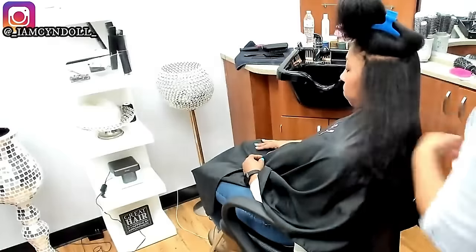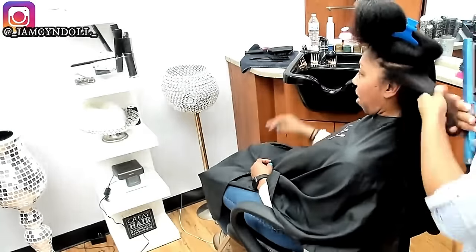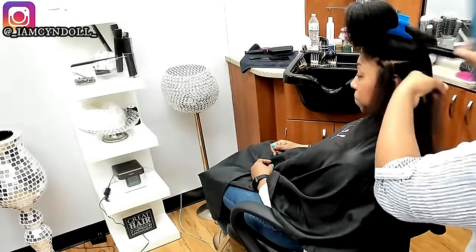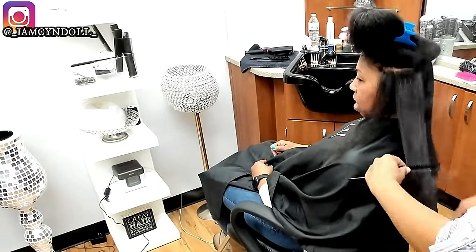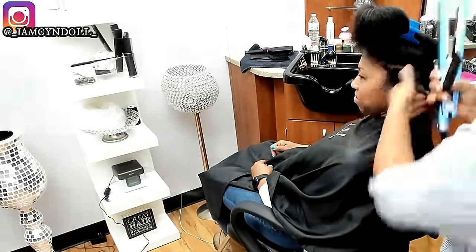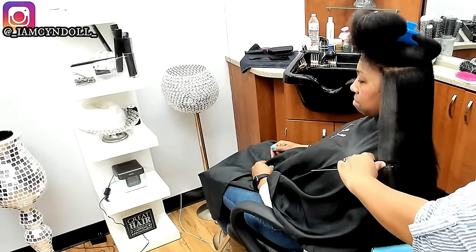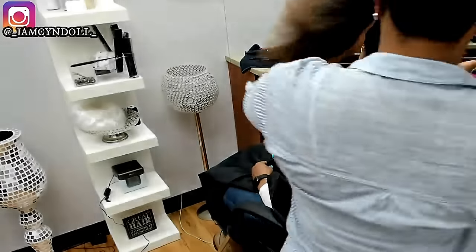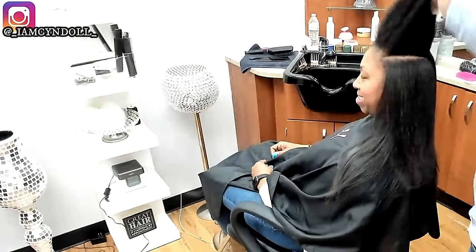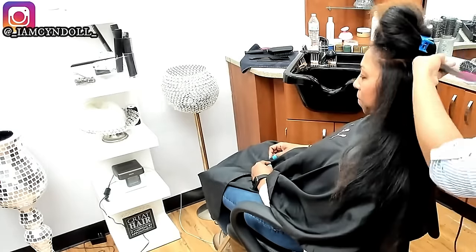Look at her — look at the shine in her hair. There has been no oil added to this woman's hair whatsoever. At this point, the only things in her hair are a leave-in conditioner and heat-protecting spray.